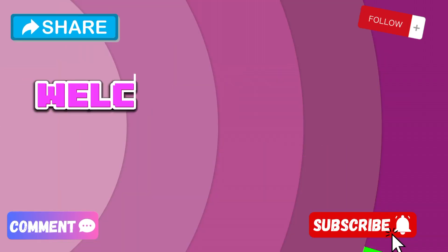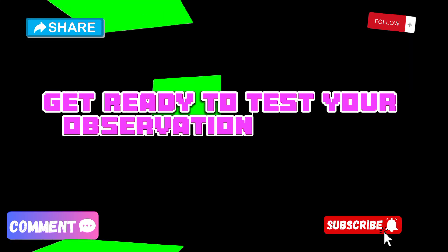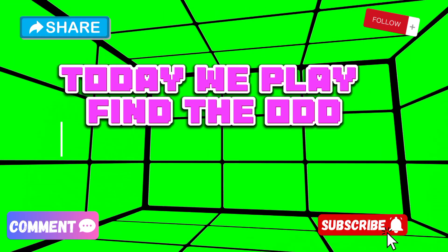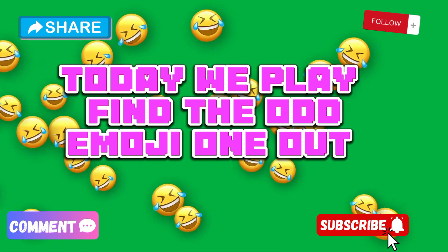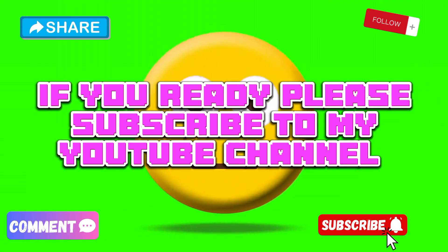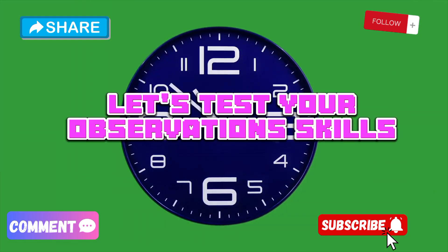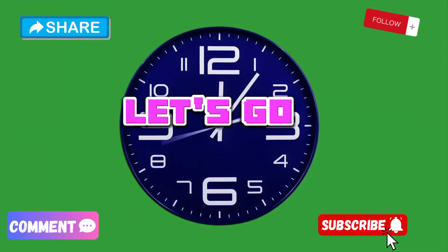Hello friends! Welcome back to Rachel Quiz Game. Get ready to test your observation skills. Today we play Find the Ademoji One Out. If you're ready please subscribe to my YouTube channel. How good are your eyes? Let's test your observation skills. Let's go!